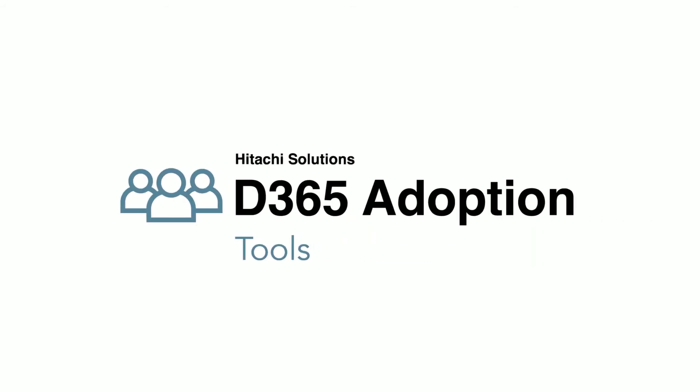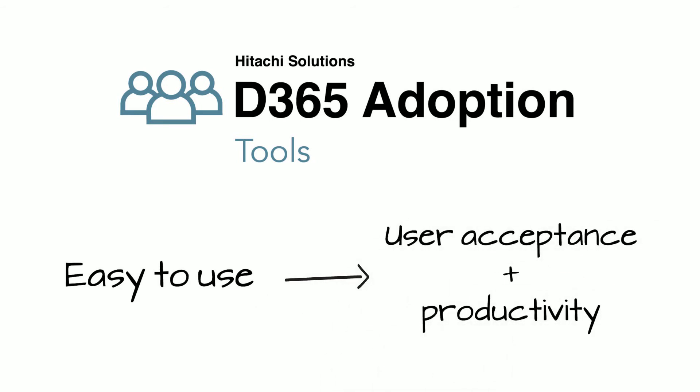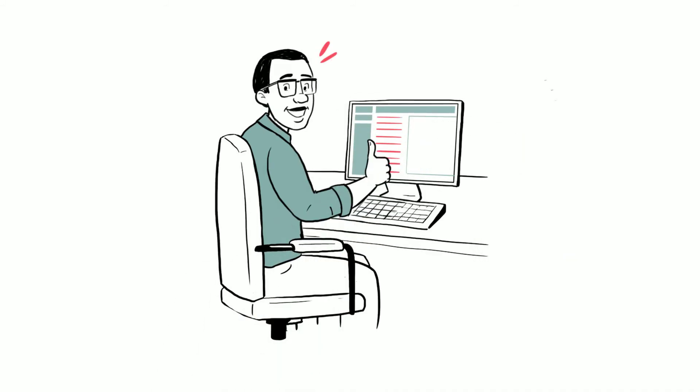Adoption Tools make the system easy to use, which drives user acceptance and productivity. Because at the end of the day, the success of your system depends on how comfortable your users feel.